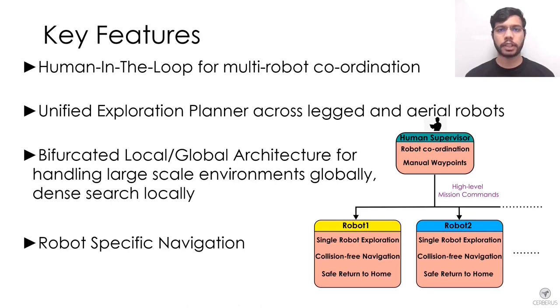The human supervisor is responsible for high-level coordination — deciding what part of the environment each robot will explore — while each robot performs its assigned exploration task fully autonomously. We utilize a graph-based exploration planner that works across all robotic platforms of the team, with a bifurcated local and global planning architecture to handle large-scale environments and perform efficient local exploration considering robot constraints.